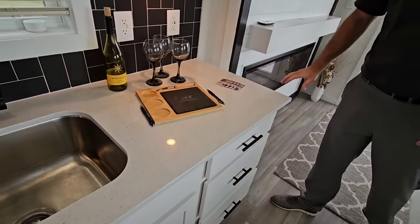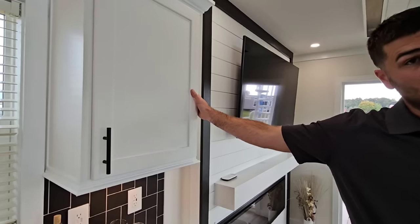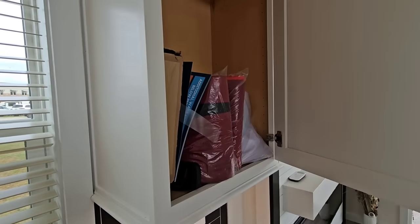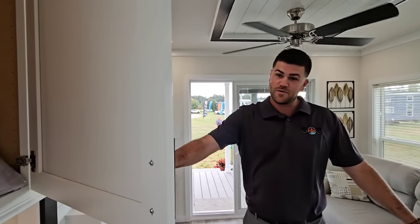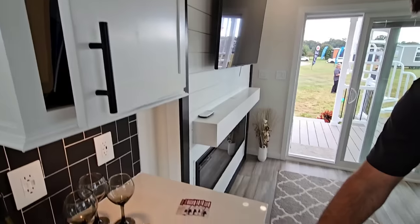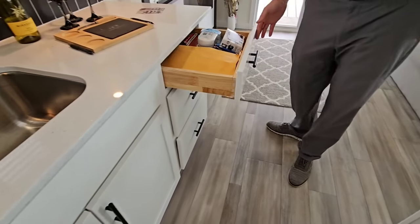Moving to the kitchen — the countertops look like Corian but are actually quartz. They use no Formica; everything is solid surface, quartz, or granite. Cabinets are plywood-built with soft-close drawers and doors — great for peace of mind if you have little ones. The drawers are all dovetail construction — all residential, high-end grade material.